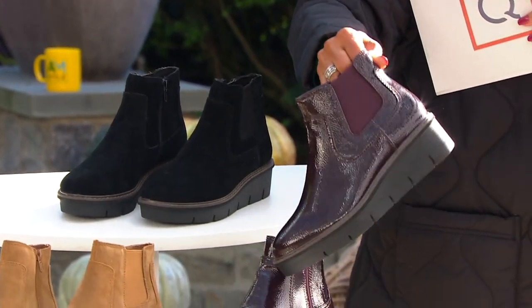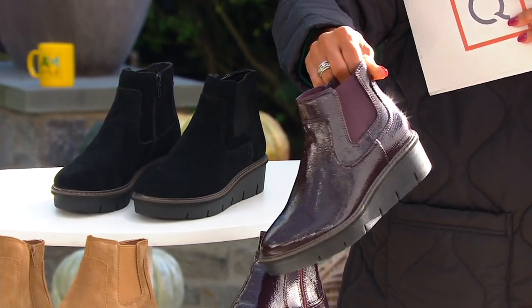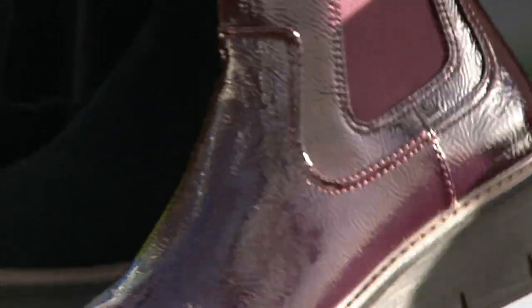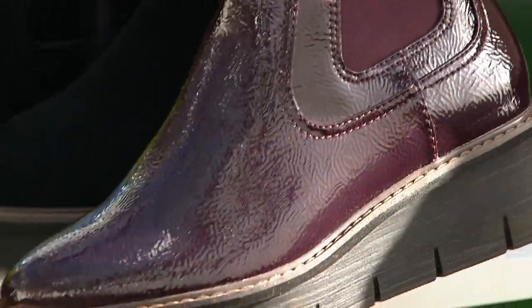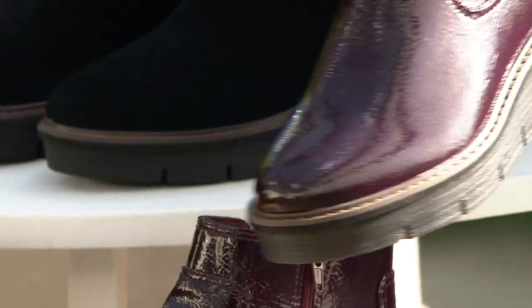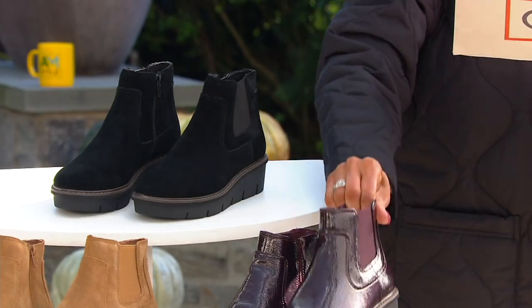We have a patent option that is perfectly colored for fall — this is your burgundy patent. Would you look at that texture as well as the sheen? The toe shape and the slight wedge make me so happy. That's your burgundy patent.